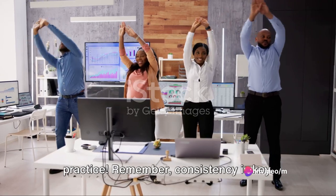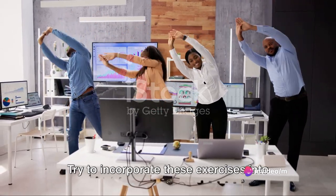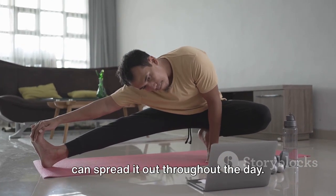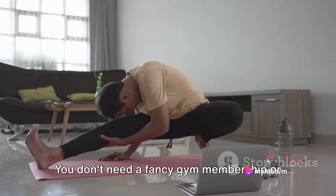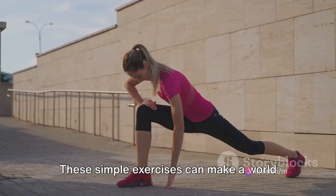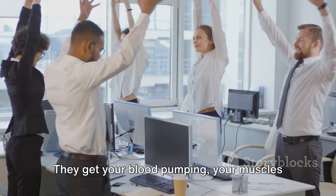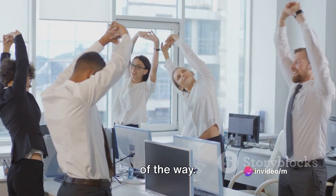Now that you're equipped with this powerful routine, it's time to put it into practice. Remember, consistency is key. Try to incorporate these exercises into your daily work life. It doesn't have to be all at once — you can spread it out throughout the day. Every little bit counts. You don't need a fancy gym membership or expensive equipment. All you need is your chair, your desk, and your determination. These simple exercises can make a world of difference to your health. They get your blood pumping, your muscles working, and your mood lifting. And we're here to support you every step of the way.